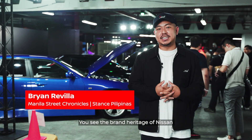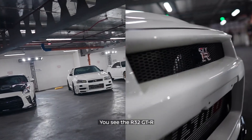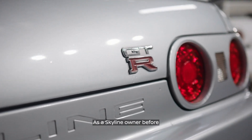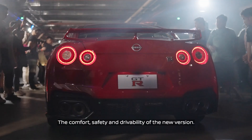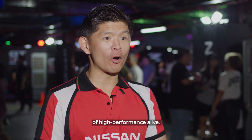You see the brand heritage of Nissan and how they excel in regards to this field of motorsports. You see the R32 GT-R, which actually set the GT-R on the map. As a Skyline owner before, the modern features are different — the comfort, the safety, the drivability of a new car. It shows that Nissan is keeping the spirit of high performance alive.